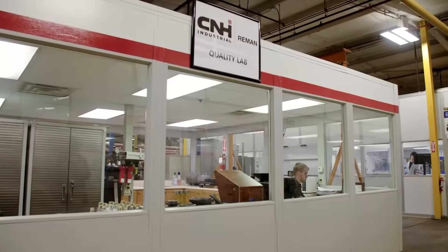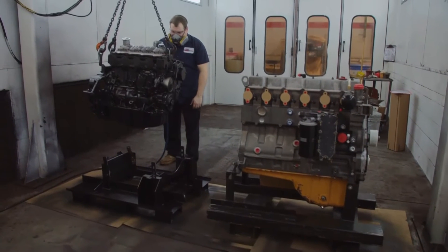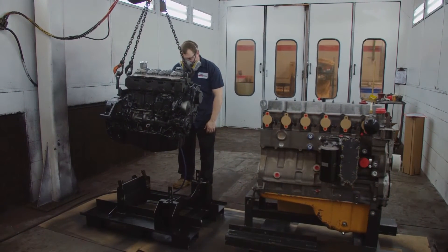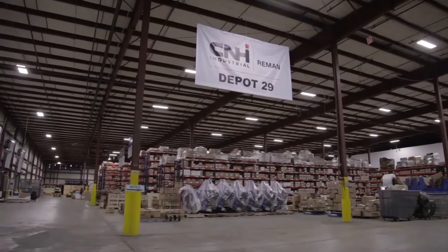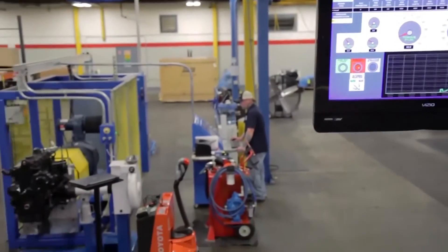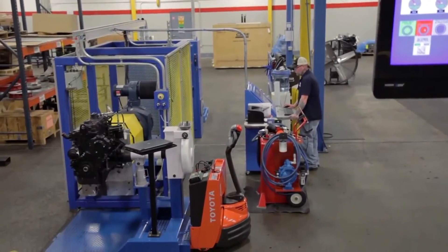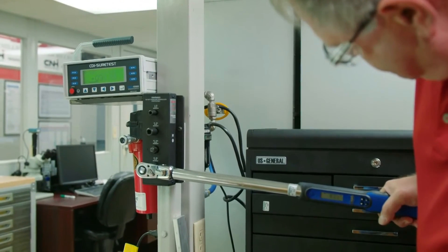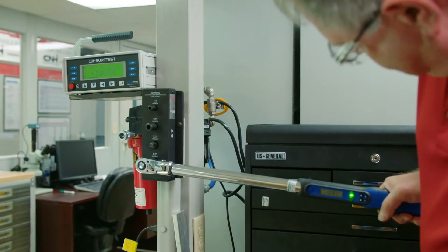How did this all get started here at CNH Industrial Re-Man? CNH decided six years ago to make a commitment to broaden their re-man offering. At that time, they knew it was important to offer another price point for their customers to be able to maintain their equipment at a lower price and essentially reduce their cost of ownership. That's why this organization was really started — in order to achieve that goal.